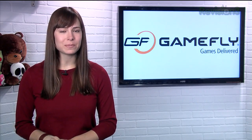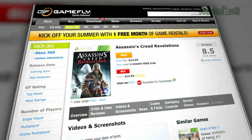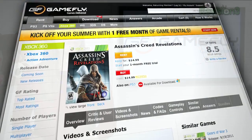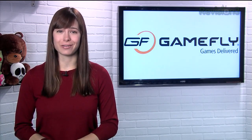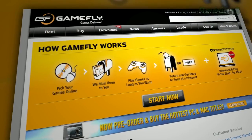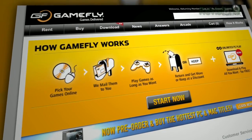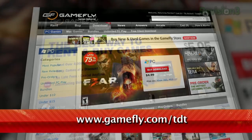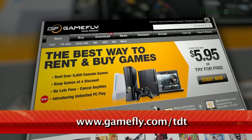GameFly is the place to rent video games, and the best part is that you can keep those games for as long as you like, without fear of retribution in the form of crazy late fees. So take your time finishing that game — GameFly's got you covered. But if you do want to buy the game you're renting, just click 'keep it' on the website and they'll send along the box and manuals at no charge to you. TechZilla Daily fans get a 15-day free trial when they go to www.gamefly.com.